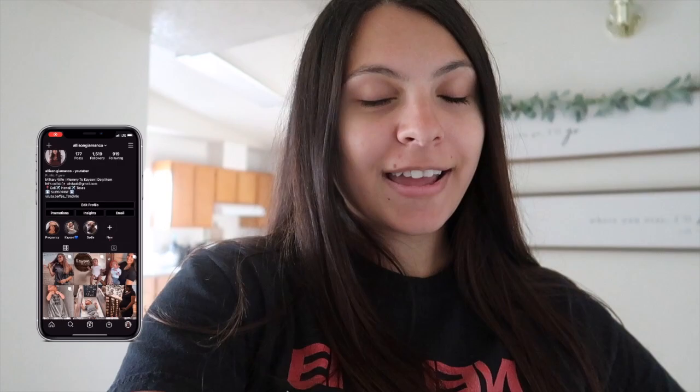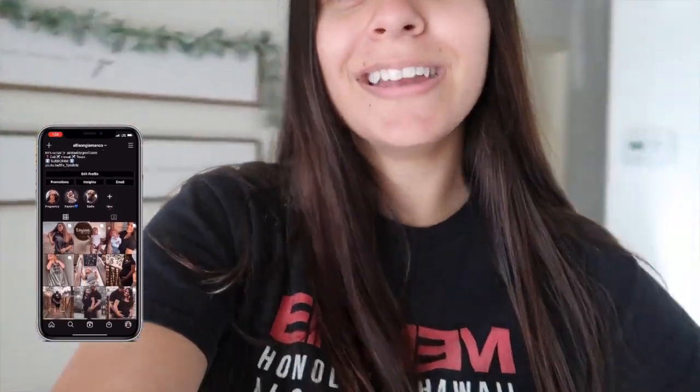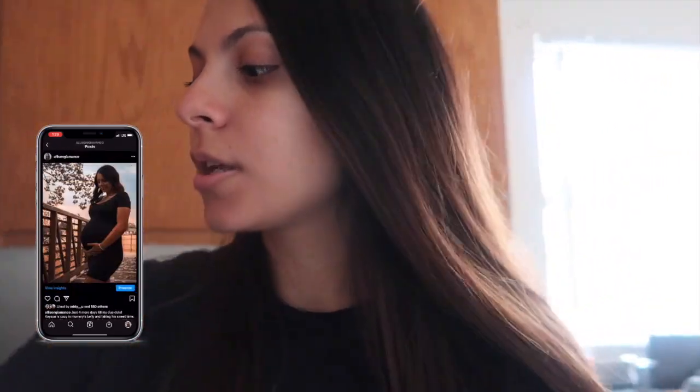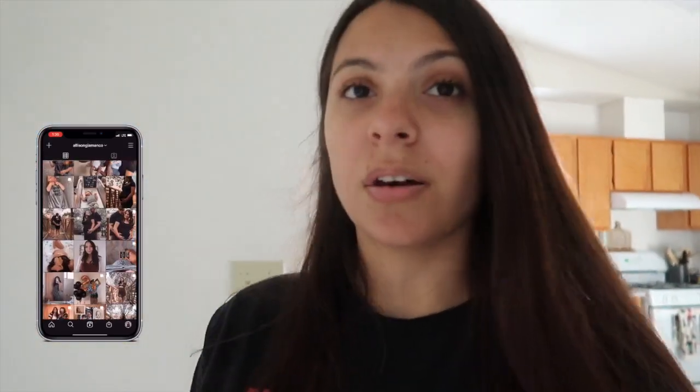Hey guys, welcome back to another video. My hot pocket's done, but anyways I just got back from the mall with some friends. We went to Bath and Body Works because I wanted to get some candles and wallflowers — I haven't bought candles at all this year, at least from Bath and Body. I've just bought cheap ones from the dollar store, but I was like, okay, it's time to get some good candles.